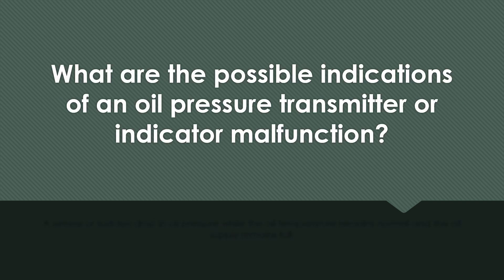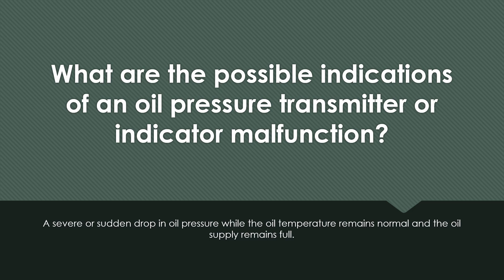What are the possible indications of an oil pressure transmitter or indicator malfunction? A severe or sudden drop in oil pressure while the oil temperature remains normal and the oil supply remains full.